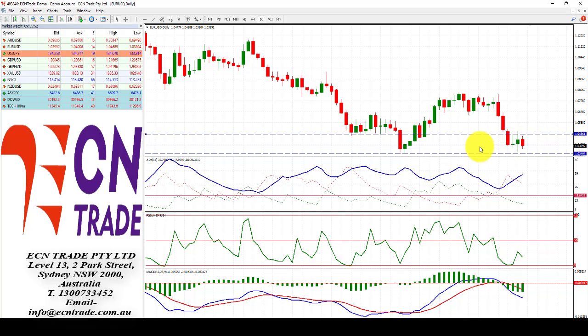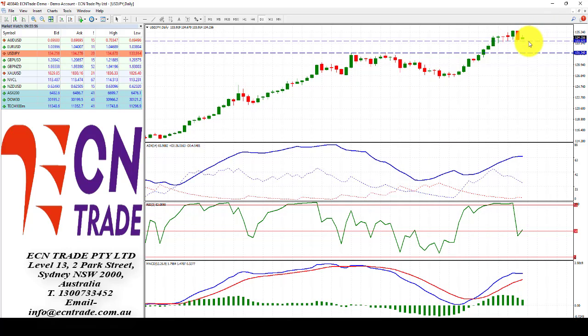The dollar-yen still holds above that key level, which is seen at 133.40-60. We did see a challenge there overnight after the US Federal Reserve raised its benchmark borrowing rate by 75 basis points — its biggest hike in the US since 1994 — as inflation still seems to be a concern for the Federal Reserve.